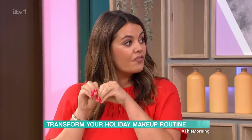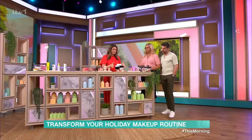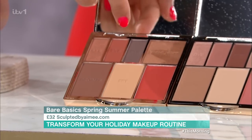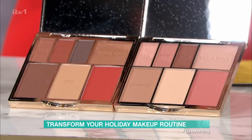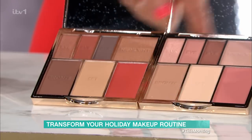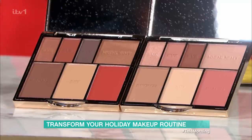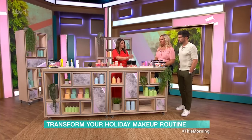Next up, we have multifunctional face palettes. These are from Sculpted by Amy — she does quite a few different colours and shades. In here, you get a set powder, a bronzer, three eyeshadows, a highlighter, and a blusher. So you pretty much have everything you need in one palette. It comes in a cream version but also a powder one. It's got a really big mirror too, so you can do your entire makeup — a natural look, a jazzy night look — everything in one palette.